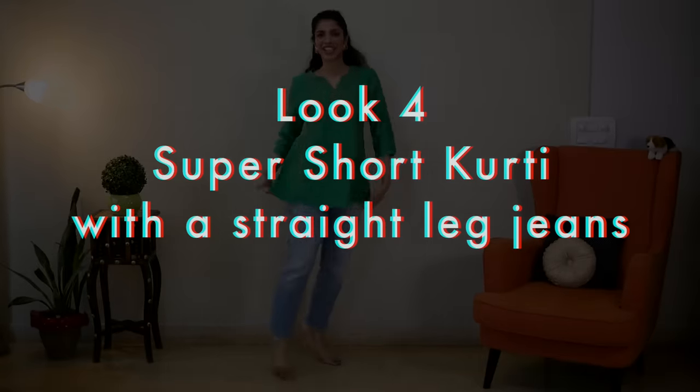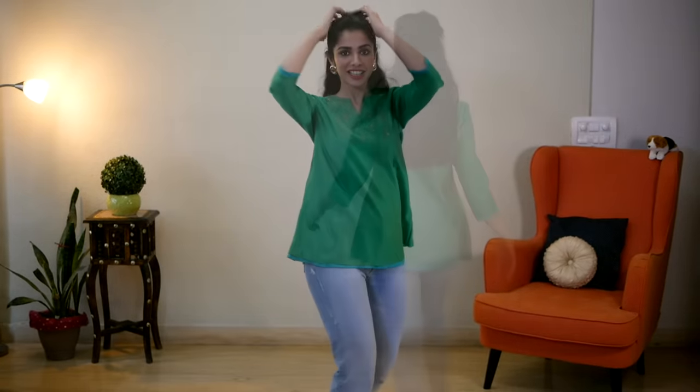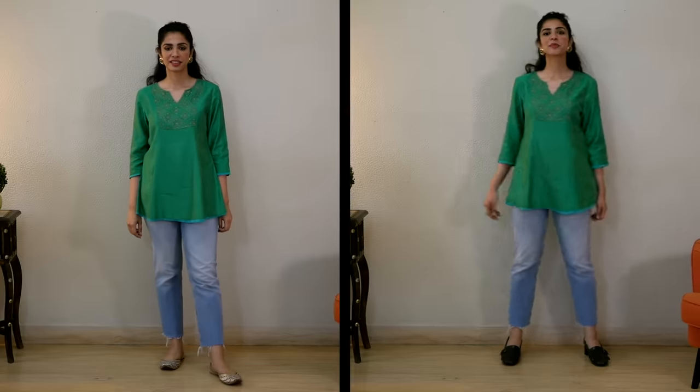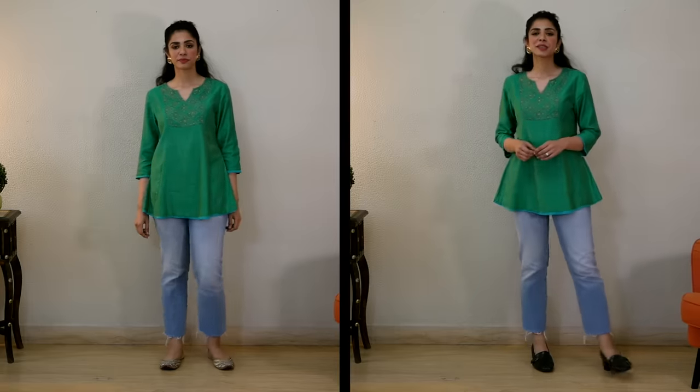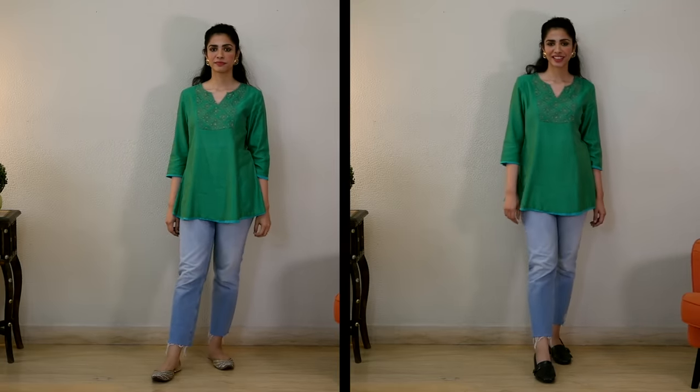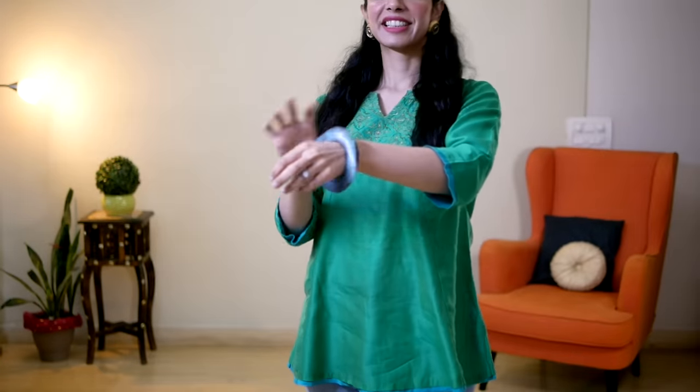For the fourth look, I repeated the same jeans and earrings but with a short kurti, and tied my hair in a half bun. For shoes, I was initially going to wear golden juttis, but the moment I replaced them with navy loafers, I felt an instant modern and stylish uplift. Pairing unexpected footwear with kurtis is super important if you want a contemporary look — experiment a bit and you'll love it. Finally, I grabbed the same navy laptop bag, and you can also add some chunky bangles.